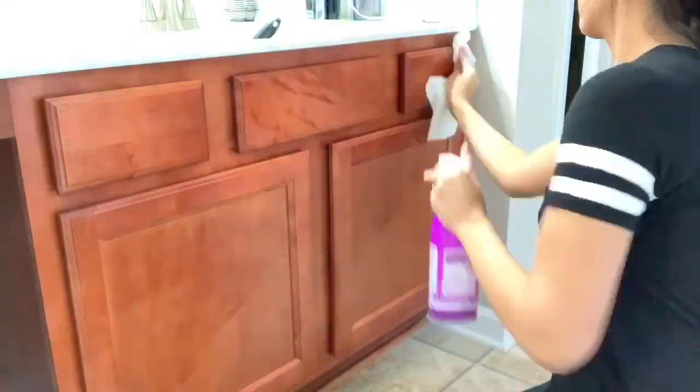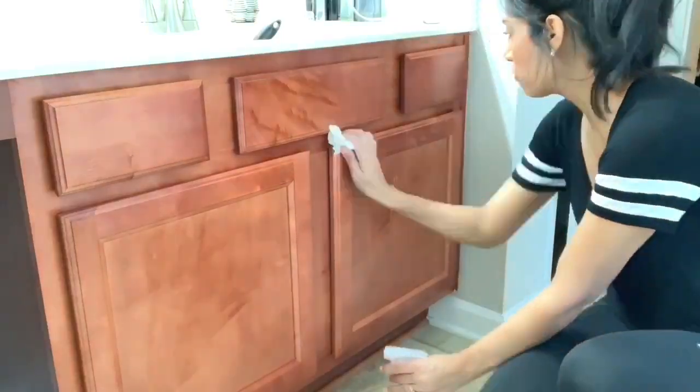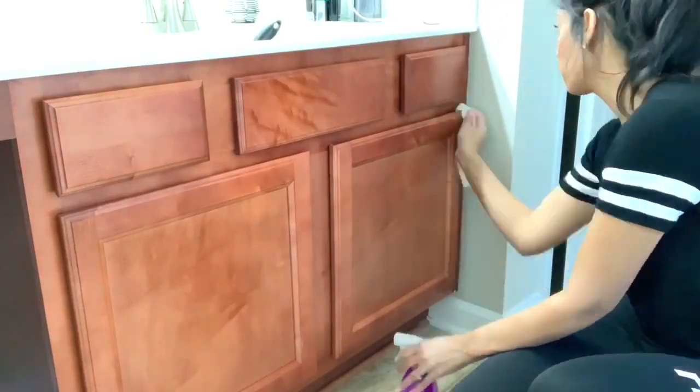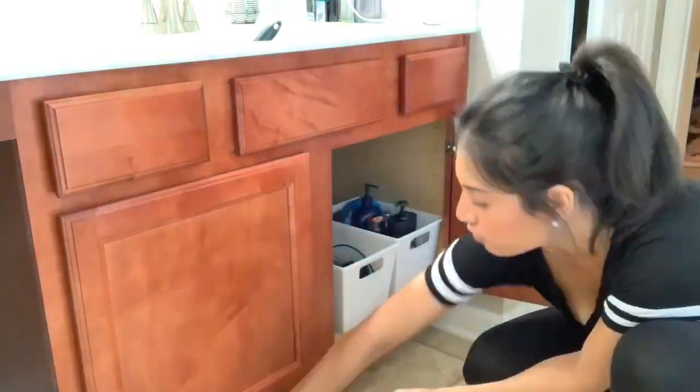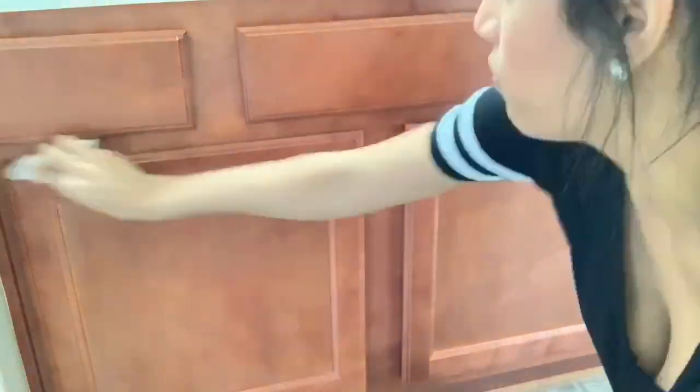The last thing I'm going to do is wipe down the outside of my bathroom cabinets. I rarely do this — I need to start doing it more often. I'm going to wipe down my husband's side and then move over to my side and wipe down the cabinets as well.